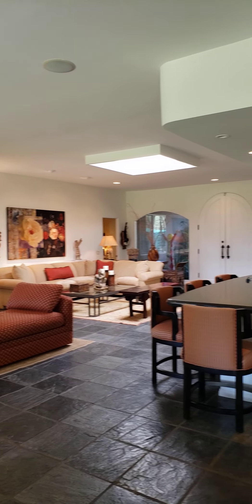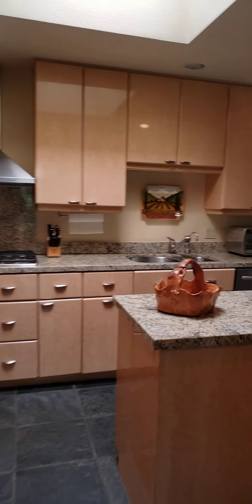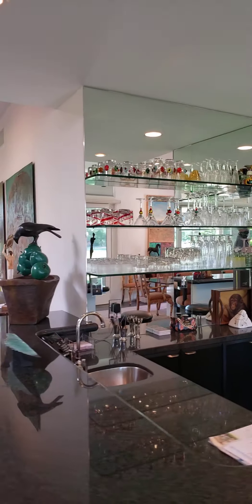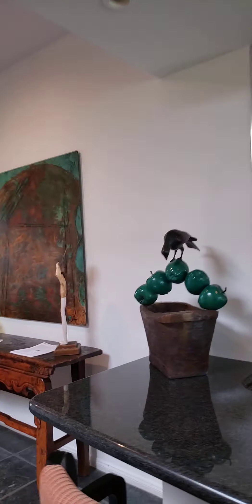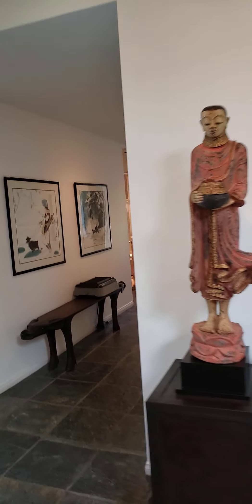Maybe just needs some reconfiguring. There's a huge open space down there by that private pool. There's a kitchen — it's a little closed off, but you may be able to open it on this wall right here. I think opening that wall would really help the kitchen.